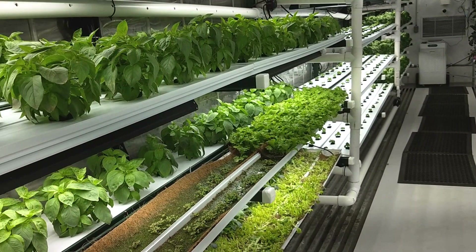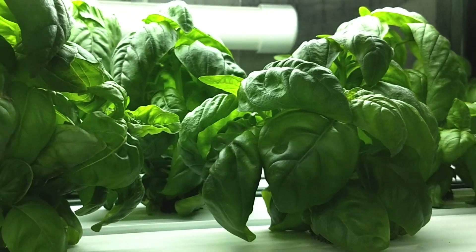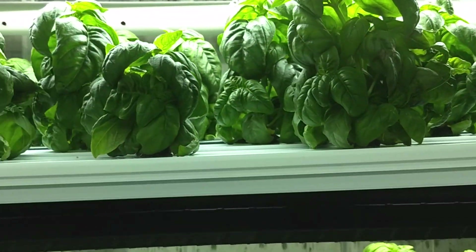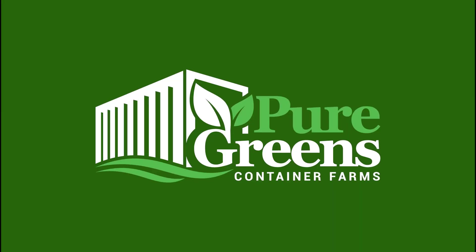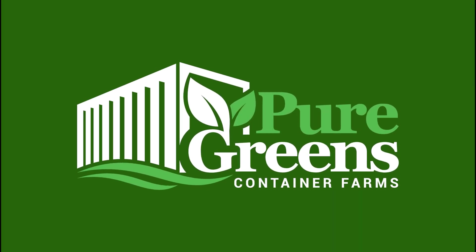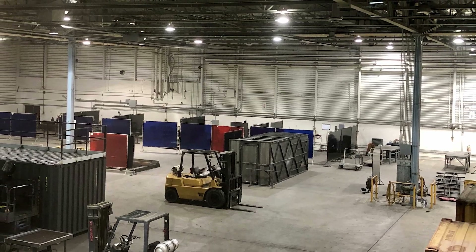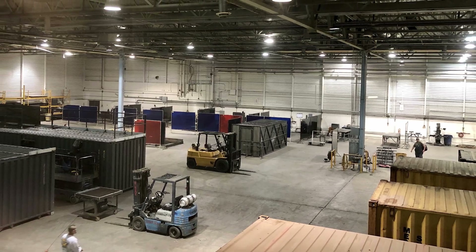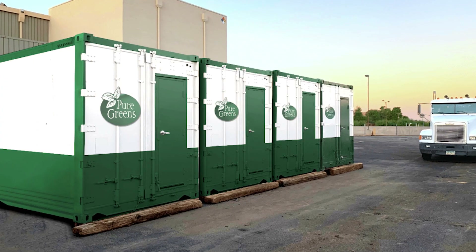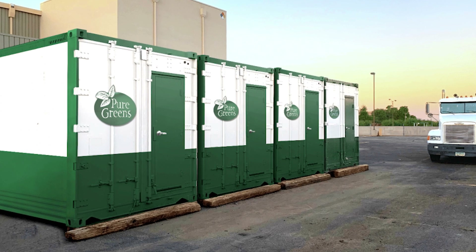Container farming is the practice of growing crops inside repurposed shipping containers. These containers are outfitted with advanced technology to create a controlled environment for plants. At Puregreens, the sister company of Southwest Mobile Storage, this is done in our 11-acre fabrication facility by our master team of container modifiers. Regardless of external weather, the custom containers provide plants with the perfect conditions for growth.